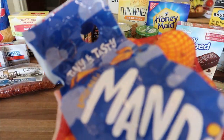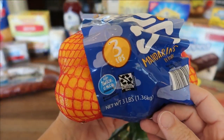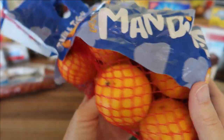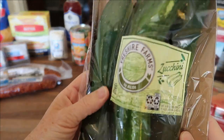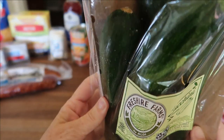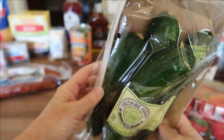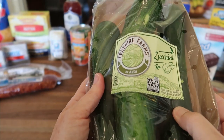The first item is going to be these mandarin oranges. This is a three-pound package for $3.79. Next up is the Fresh Shire Farms Zucchini. There are actually four in this package and it was $1.78.